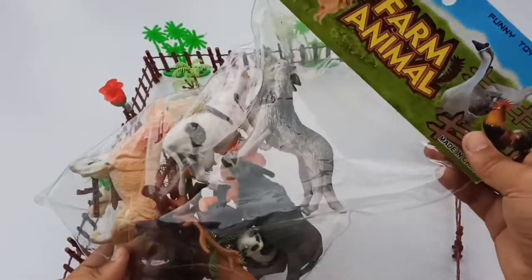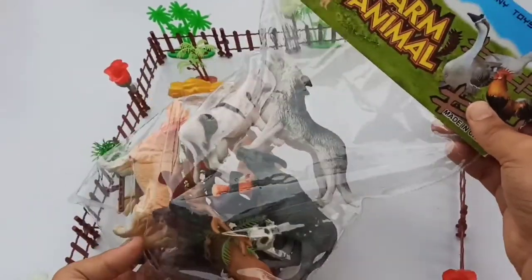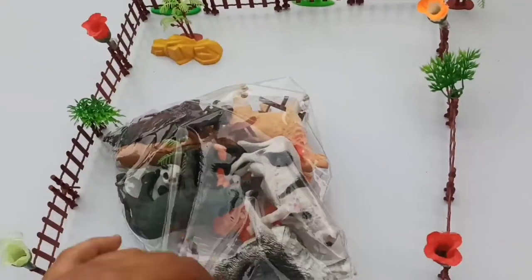Hello guys, welcome back to a new video. In this video I am going to unbox a farm animals packet — big size. So many animals in this packet, guys. Let's start the unboxing of animals. Beautiful animals in this packet!